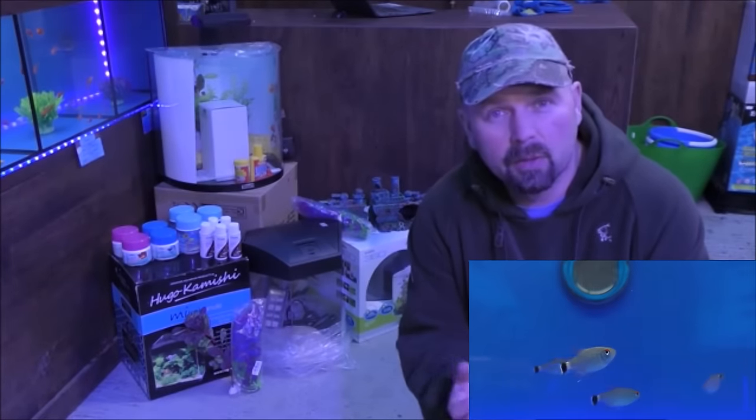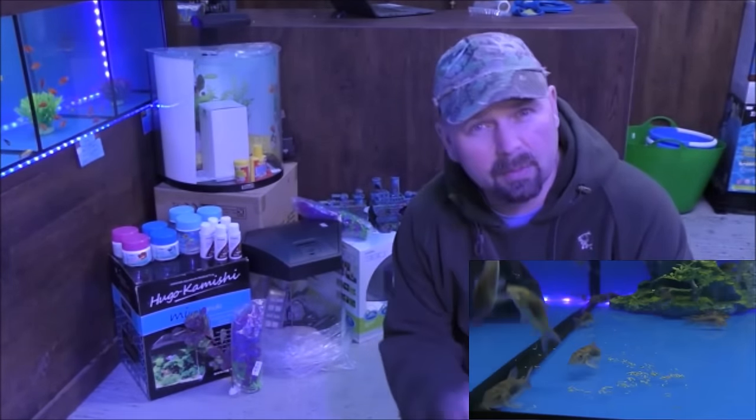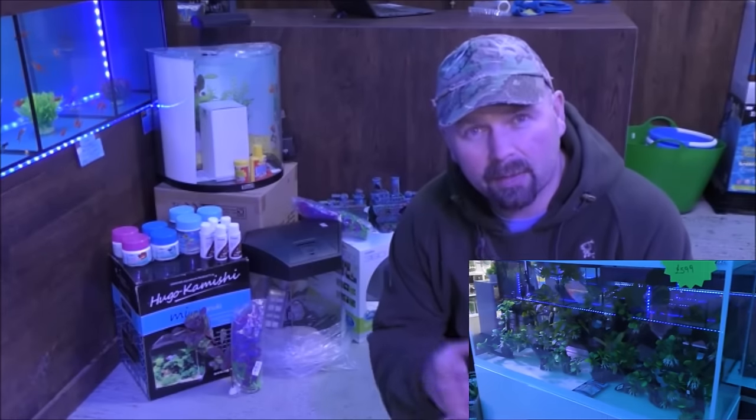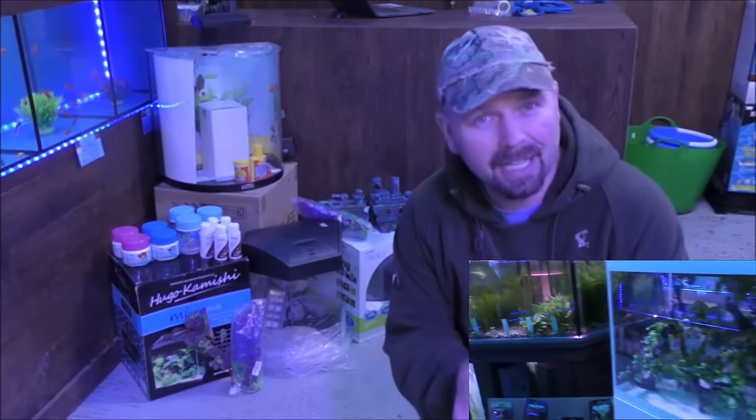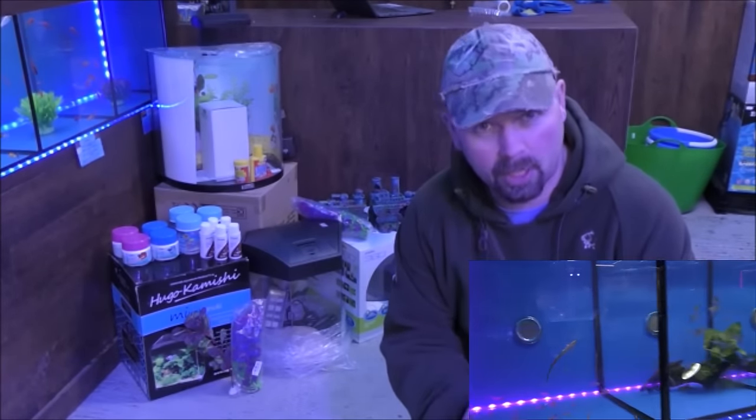For the grand opening, the lads have pulled together a few prizes. Behind me there, there's food and treatments and some little tanks as well. They'll be having a raffle on both the Saturday and the Sunday - that's Saturday the 28th and Sunday the 29th of January.